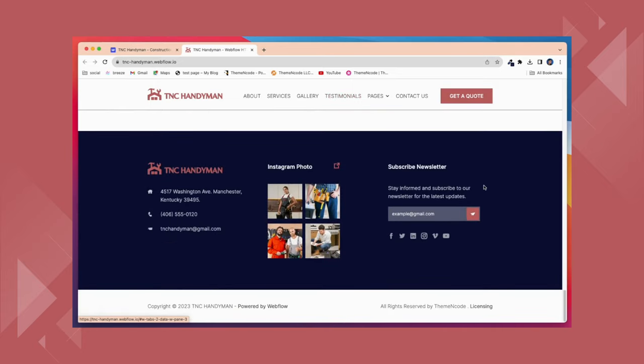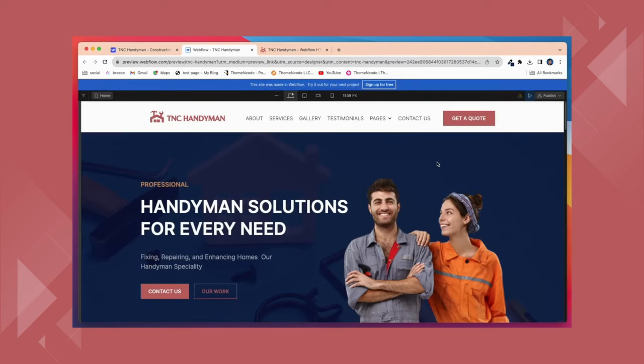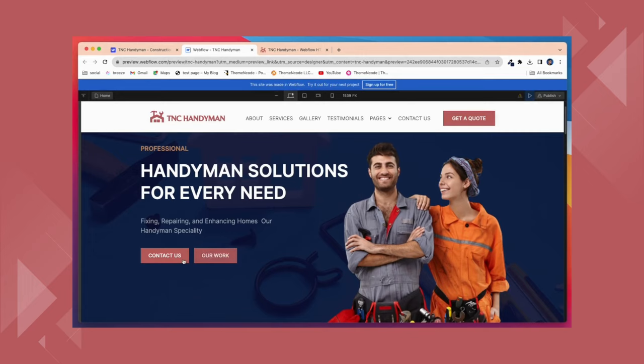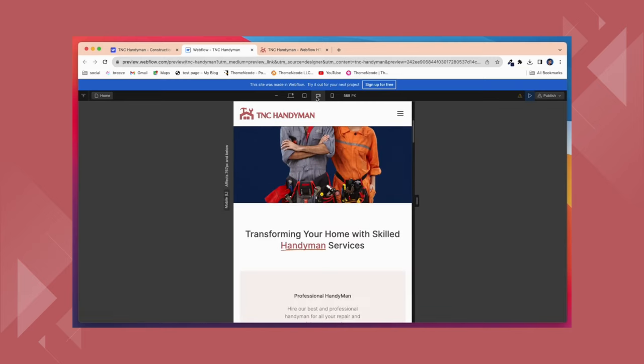TNC Handyman helps improve your website's search engine rankings and visibility, attracting organic traffic. A well-designed Webflow template is the foundation for a successful online presence. You can preview this template in designer mode before purchasing, and this template has all the functionalities that this business might need. Here you will get a clear idea of how it looks on different screens.